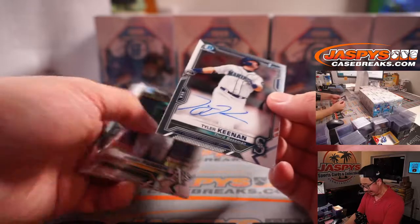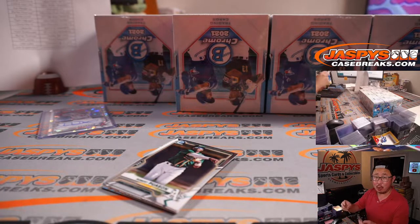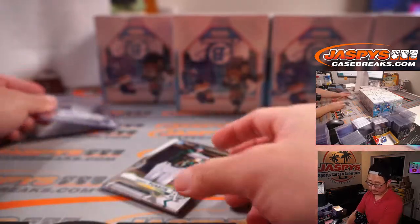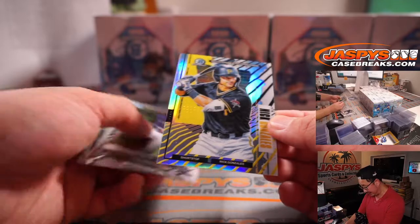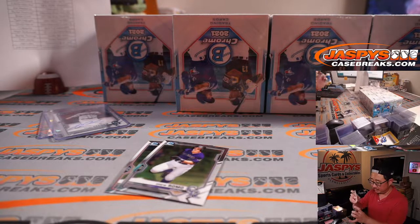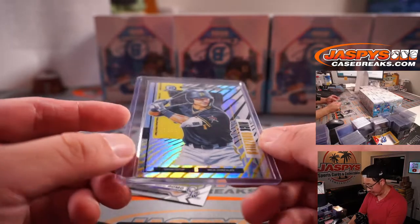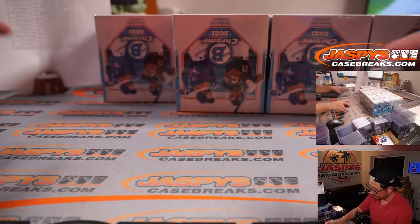Where's our second autograph? There it is — Tyler Keenan for the M's, Coppola with the Mariners. And I think this is the case hit already — Bowman Ascensions, one per case, Nick Gonzalez, shortstop, Pirates. Ryan Croft, Buccos. I did see a hobby case with two of these; one was the base one and one was actually numbered, like 25. Could be a chance at another one. Box one in the books.